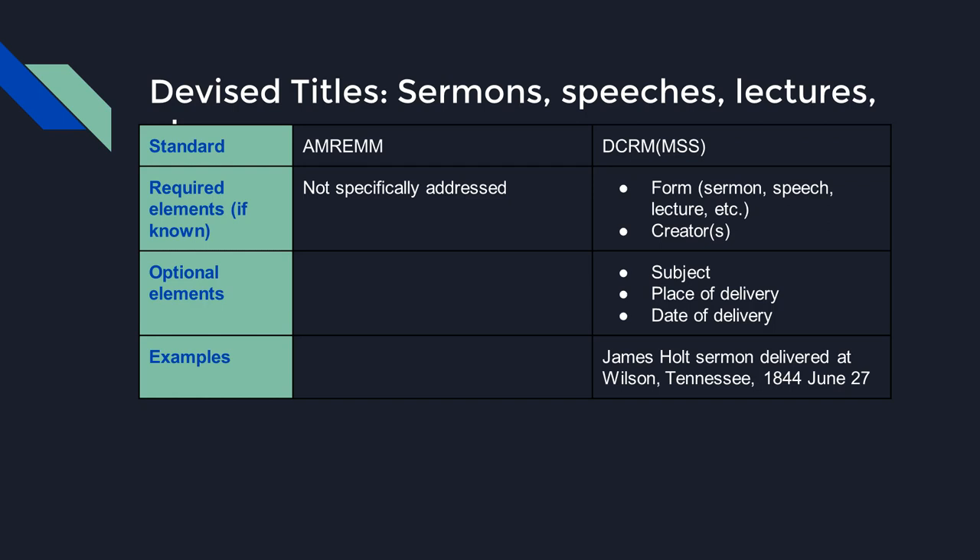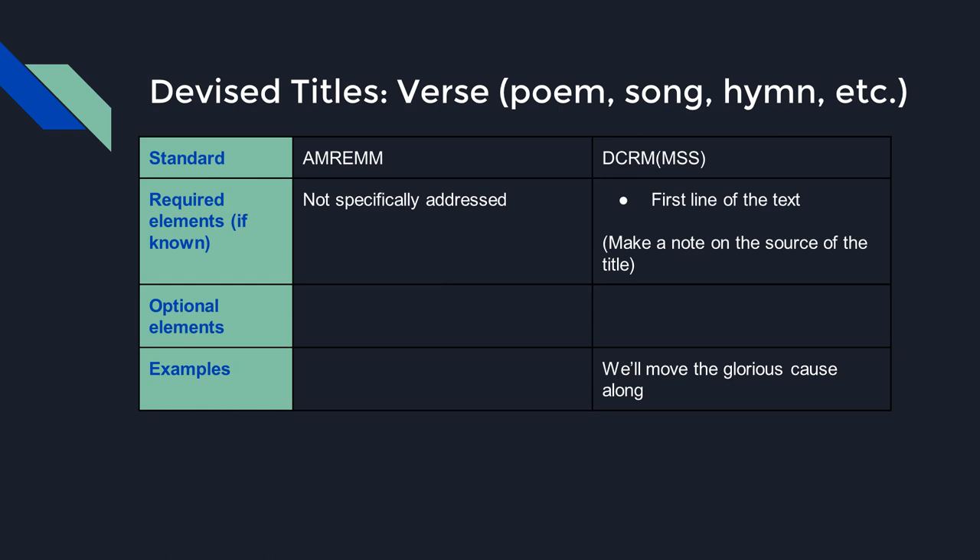AMREM does not specifically address devising titles for sermons, speeches, or lectures — in that case, supply a brief descriptive title reflecting the genre and nature of the material. DCRM-MSS lists required and optional elements: the title must include a term for the form — sermon, speech, or lecture — and the creator's name, with optional elements including subject and place and date of delivery. For a single poem, song, hymn, or other verse work lacking a formal title, DCRM-MSS instructs to simply use the first line of text as the title, and to make a note of the source.